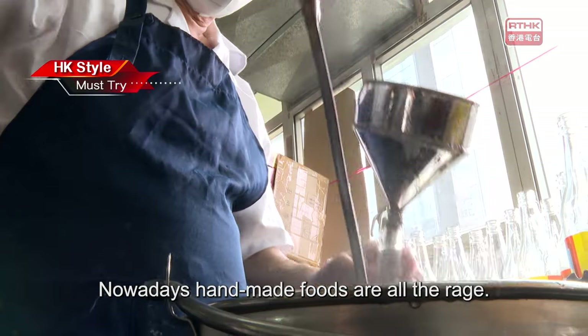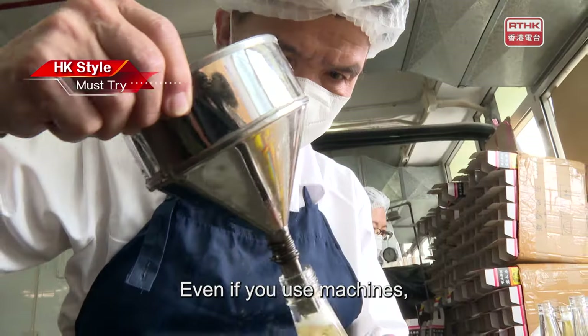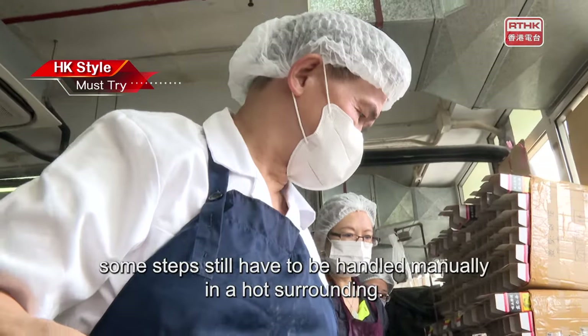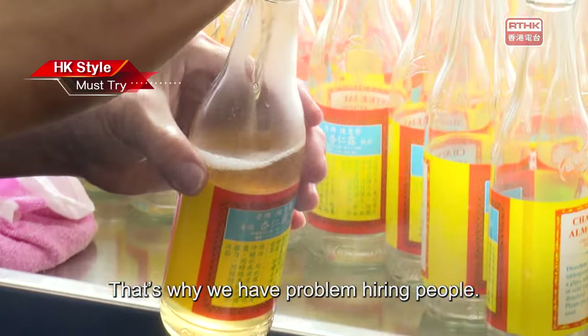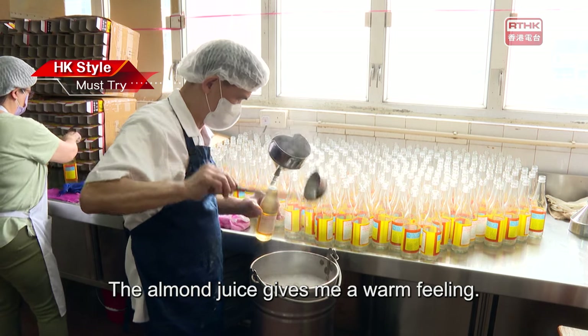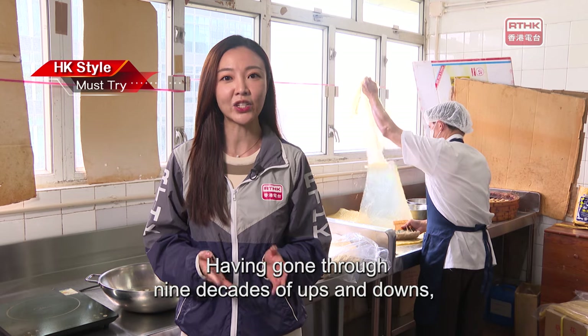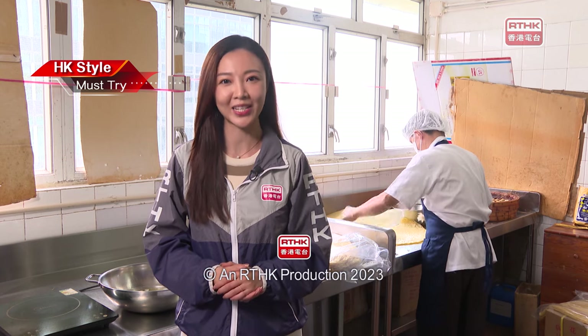Nowadays, handmade foods are all the rage, but hiring manpower is a problem. Even if you use machines, some steps still have to be handled manually in a hot surrounding. The almond juice gives me a warm feeling. Having gone through nine decades of ups and downs, it is one of the most familiar tastes for Hongkongers.